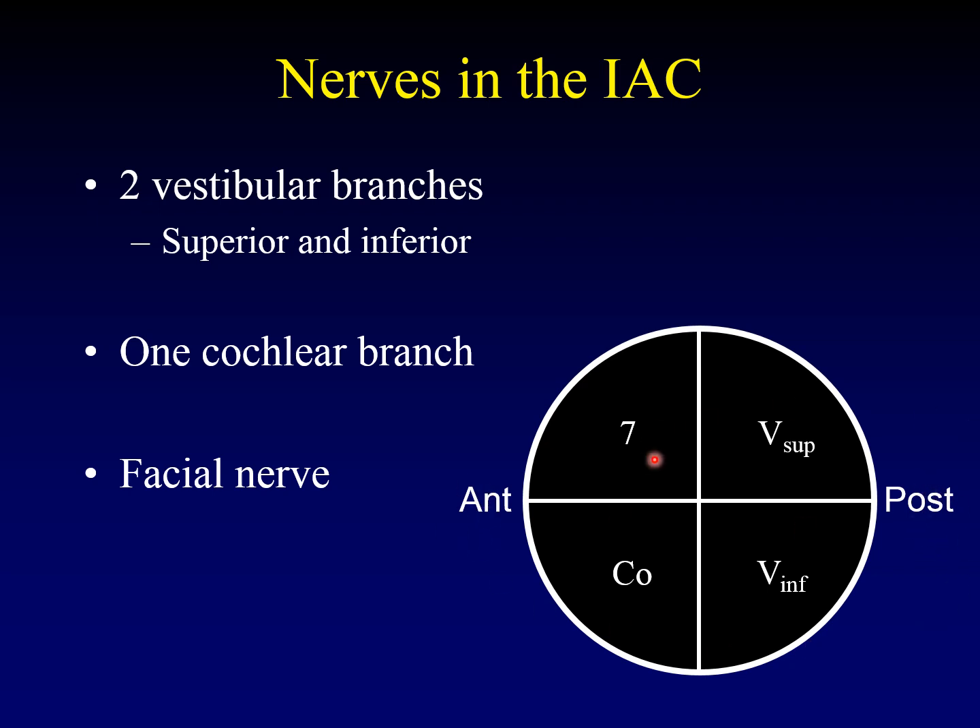Some people like the mnemonic "seven up, coke down" to remember that the seventh cranial nerve is in the anterior superior quadrant and the cochlea is in the anterior inferior quadrant. The vestibular nerves are in the back.